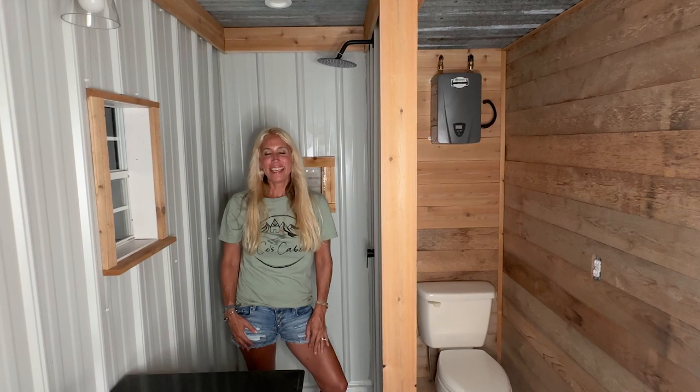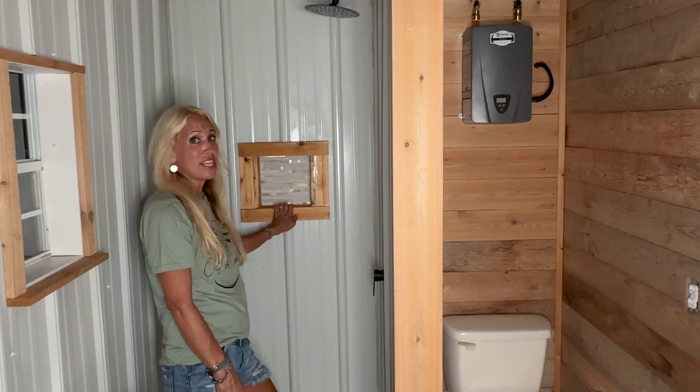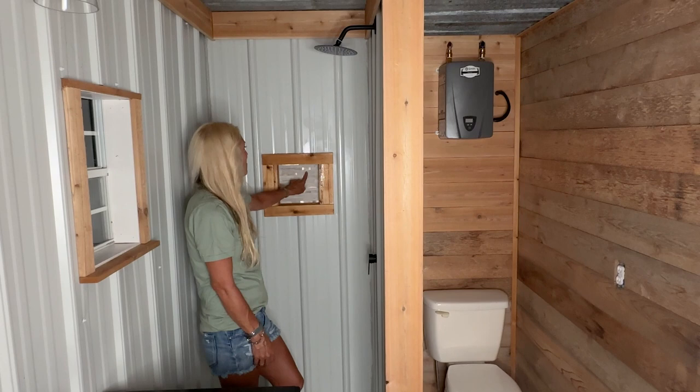We made it to the bathroom and I'm in the shower. This is our shower with black fixtures — it's a rain head shower head. We also did a custom niche, and it is cedar with tile.